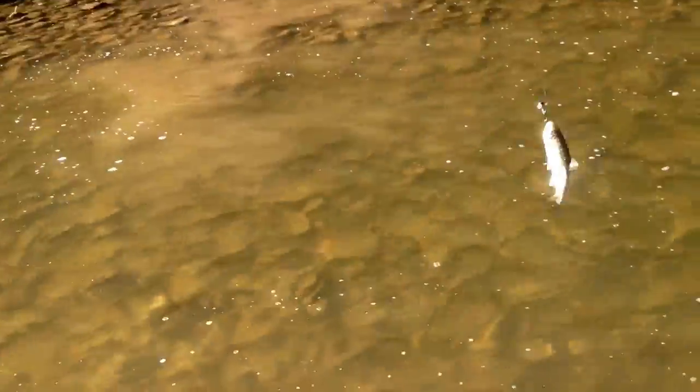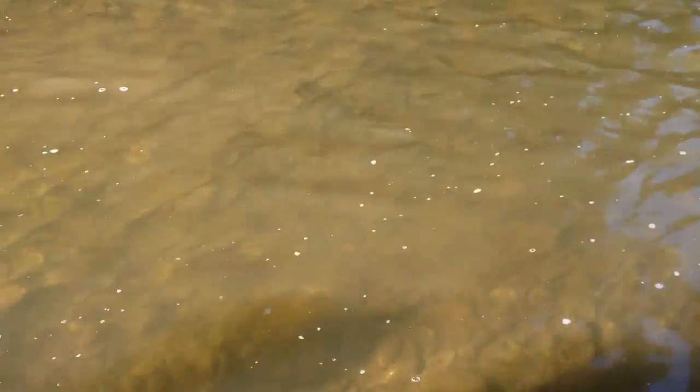I was just here casting the rapids and I caught a shiner which I'm now gonna use for live bait, and now we'll see if we catch some bass.